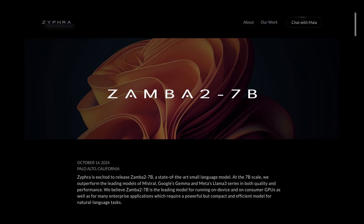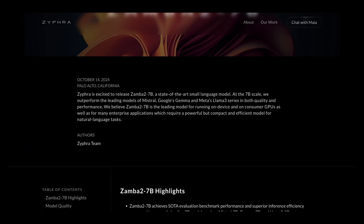What we're talking about today is Zamba 2 7B. They describe it as a state-of-the-art small language model at the 7 billion parameter scale, which outperforms leading models from Mistral, Google Gemma, and Meta's Llama 3 series in both quality, performance, and efficiency. They believe Zamba 2 7B is the leading model for running on-device and on consumer GPUs, as well as for enterprise applications requiring a powerful but compact model. That's effectively a way of saying it's great for agentic tasks, since you can run more instances on a single GPU.